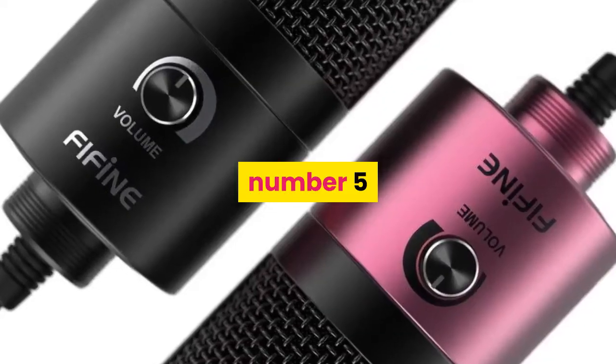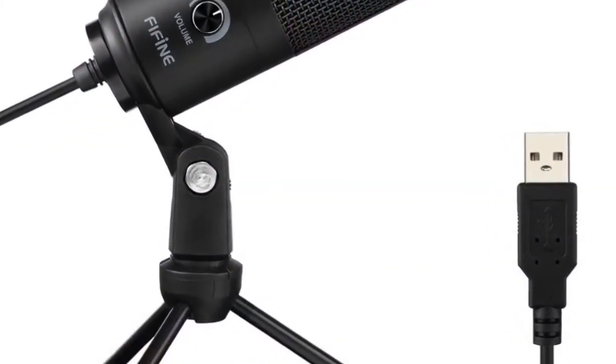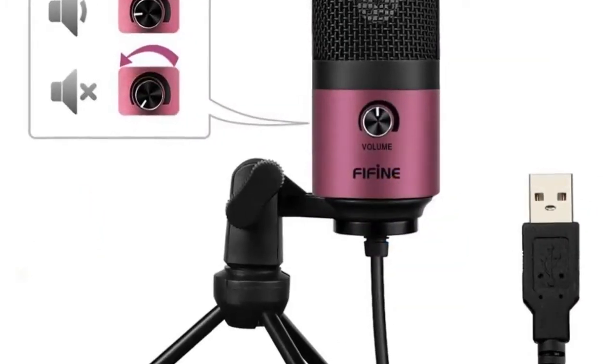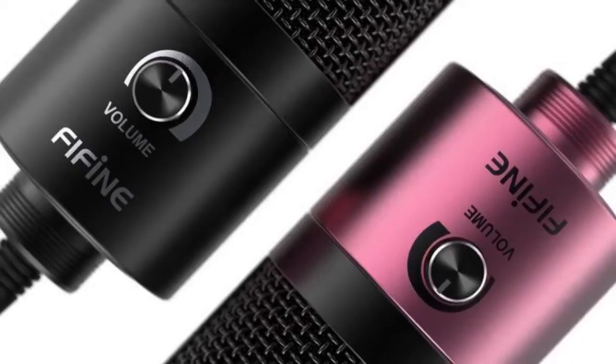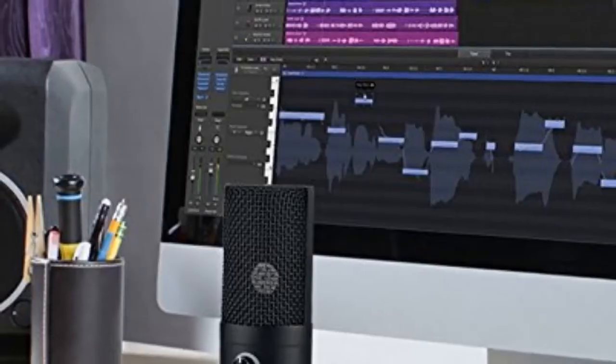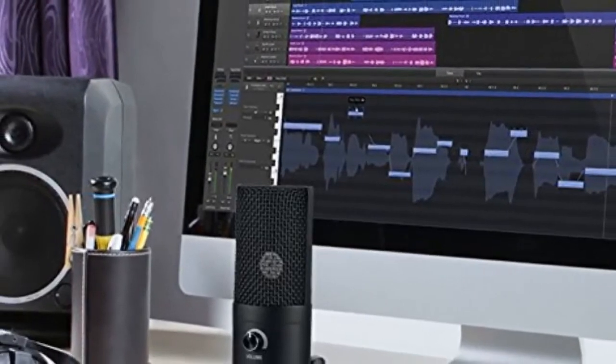Number 5. Brand Name: FIFINE. Style: Table Top. Transducer: Condenser Microphone. Use: Computer Microphone. Set Type: Single Microphone. Polar Patterns: Cardioid. Communication: Wired. Package: Yes. Colors: Black, Rose Red. Weight: 540 Grams.